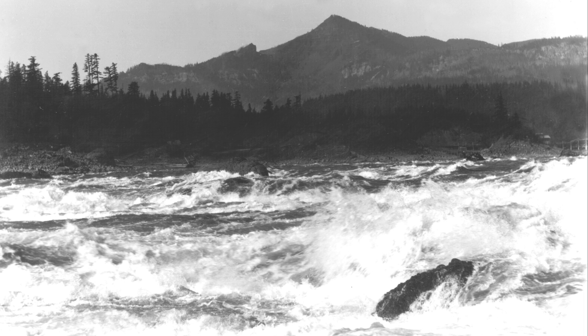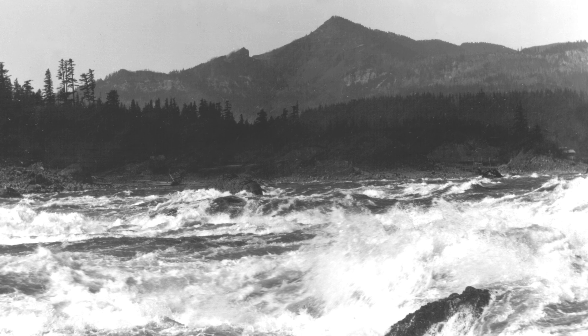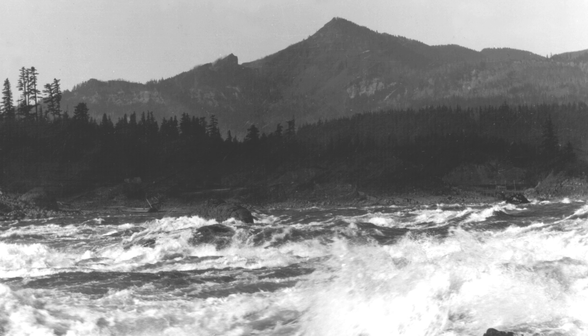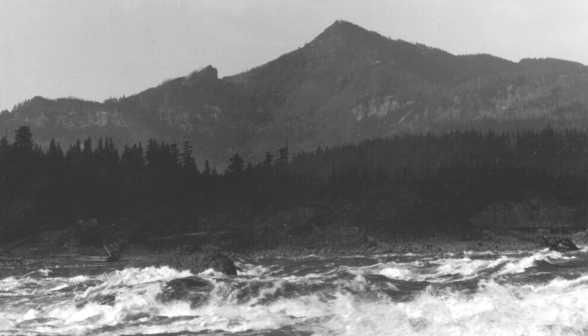A lake formed behind the landslide dam. The landslide completely blocked the Columbia River. The lake was maybe close to 300 feet deep. It spilled over, but at some point it breached the landslide dam. And recently discovered sediment on the seafloor suggests there may have been a large earthquake in the mid-1400s. Could that have been the trigger for the Bridge of the Gods landslide?